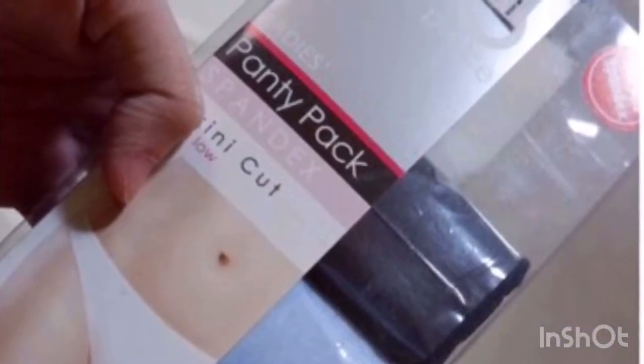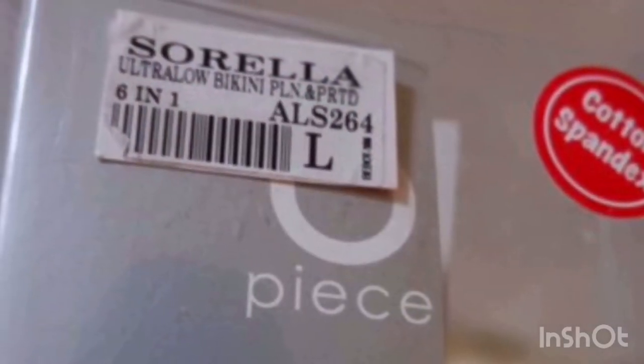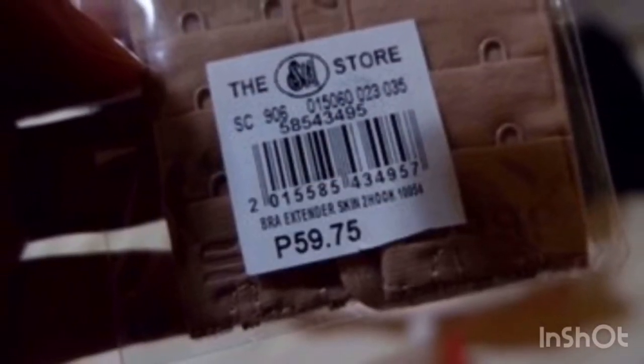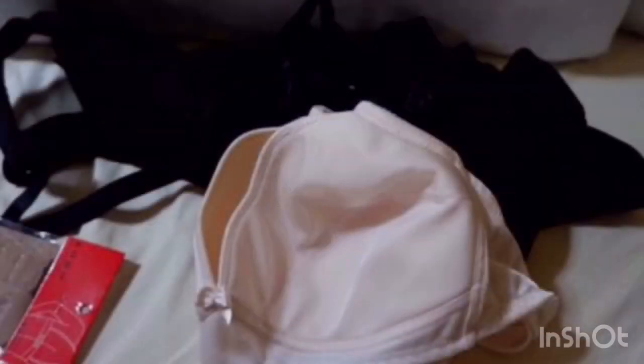The next one is the Panty Pack. I bought it in SM — the low cut style. I used large or extra large because I'm not comfortable with the Maternity Panty. The bra extender is very useful for me as well, and I bought like 5 large sizes of bra.